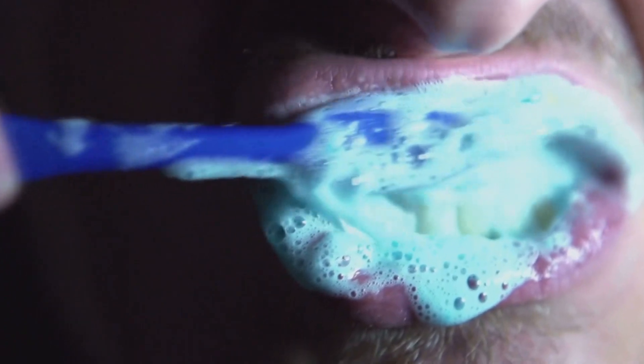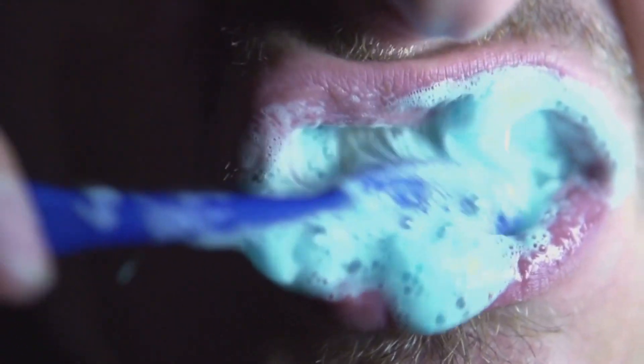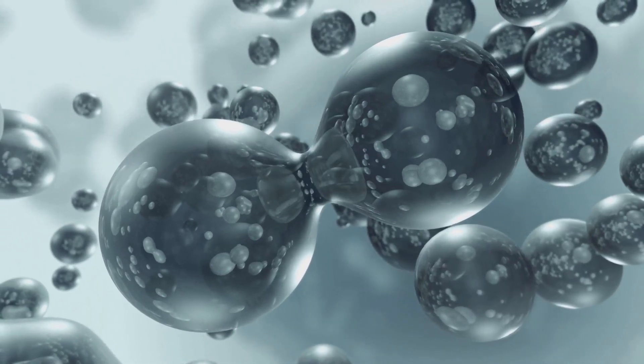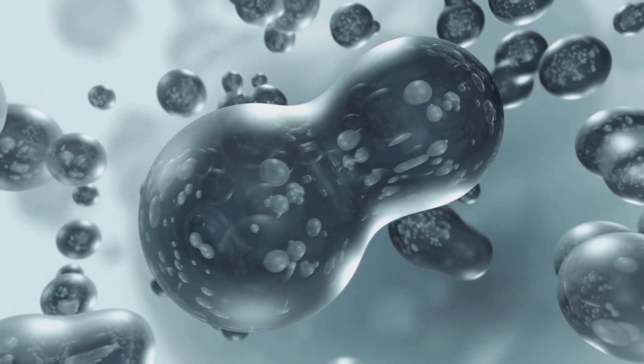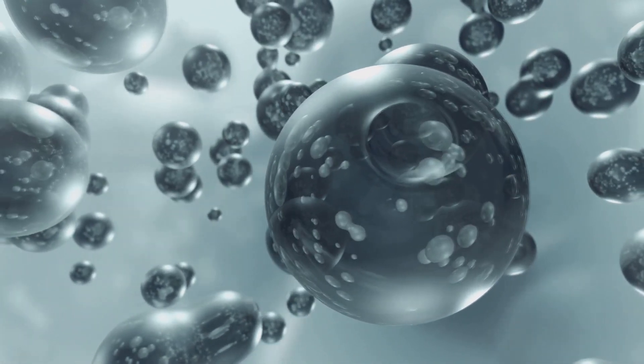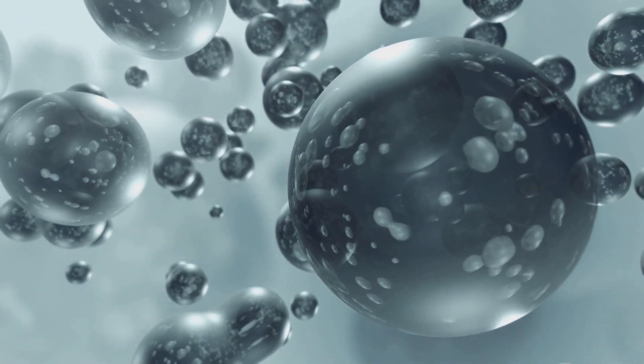When you rinse with hydrogen peroxide, a chemical reaction starts right in your mouth. The H2O2 breaks down into water and oxygen, creating bubbles and foam. This released oxygen is what gives hydrogen peroxide its cleaning and disinfecting power. The oxygen released attacks bacteria, breaking down their cell walls and killing germs. This is why hydrogen peroxide is used to disinfect wounds and can help reduce harmful bacteria in your mouth.